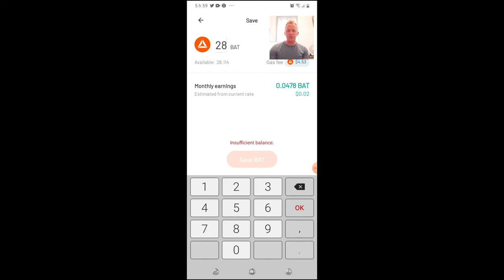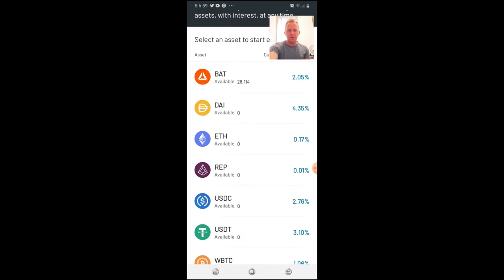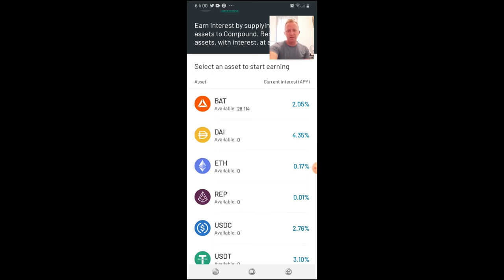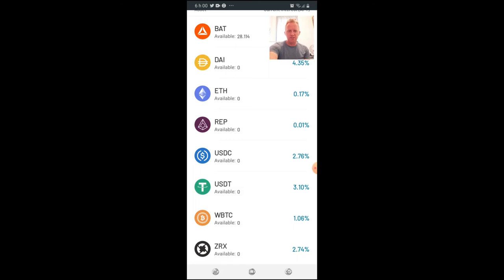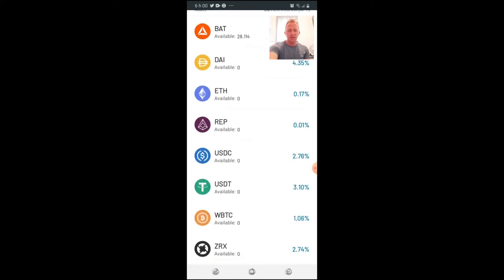Until last week Argent covered the gas fee, but now they've stopped. The great thing about providing liquidity to Compound is you mine the COMP governance token, so you earn double returns: interest and a new token you can trade. The interest rate is not very high, but it changes constantly — I checked one hour ago and it was about 3% for BAT, and now it's 1.60%. You need to monitor the interest rate and consider swapping assets to maximize returns.